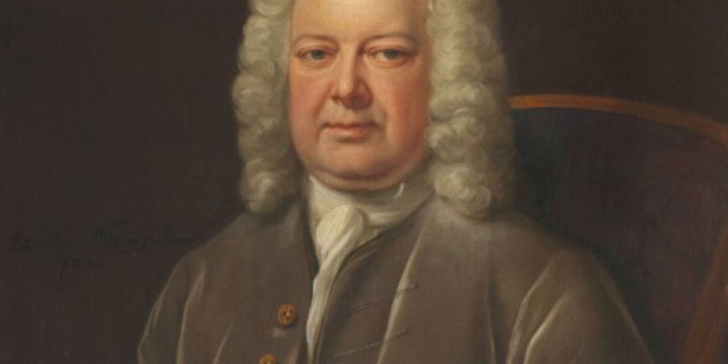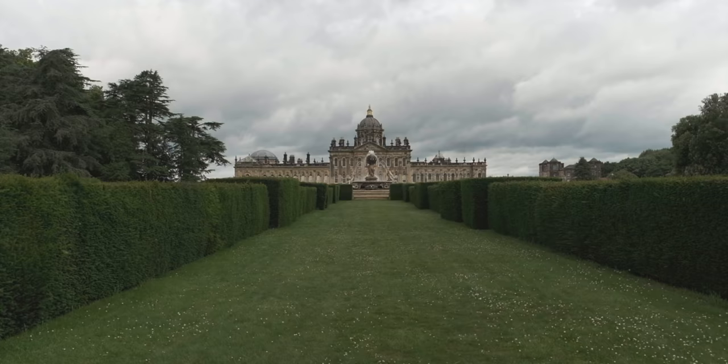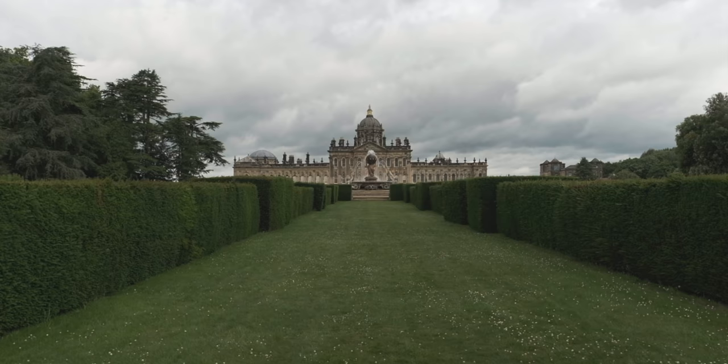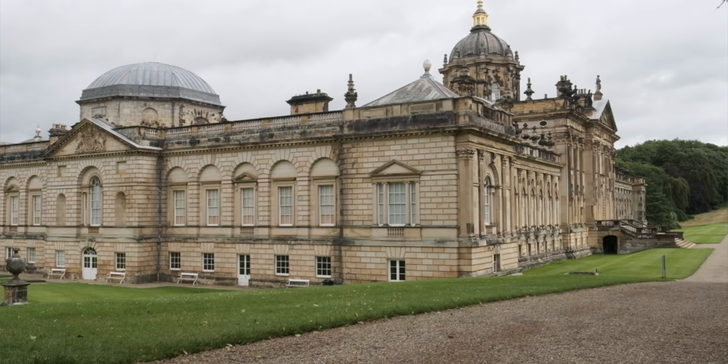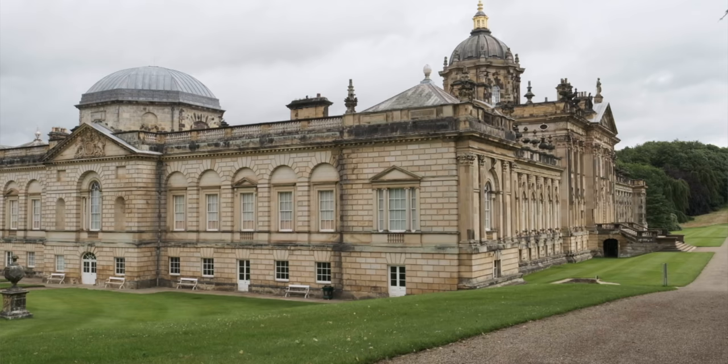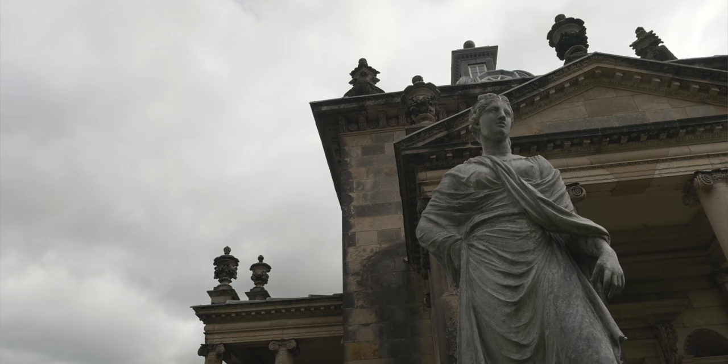He certainly had some help, however, in the form of celebrated architect Nicholas Hawksmoor. The Earl's gamble paid off — the great Baroque house that emerged was one of the absolute marvels of its age. With construction starting in 1699, the bulk of the house was completed within just 10 years. However, when Vanbrugh died in 1726, the house was still missing its west wing, as attention had turned to developing the parkland and gardens. The construction and evolution of the house actually spanned the lifetimes of three Earls, with the house finally being considered complete by 1811.